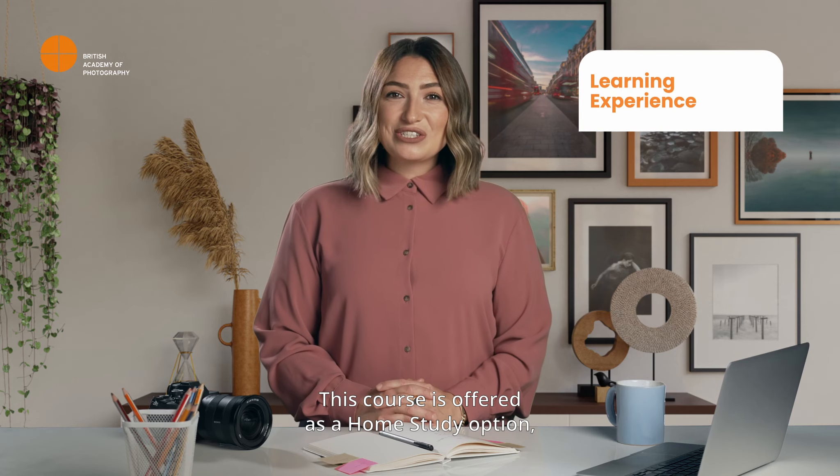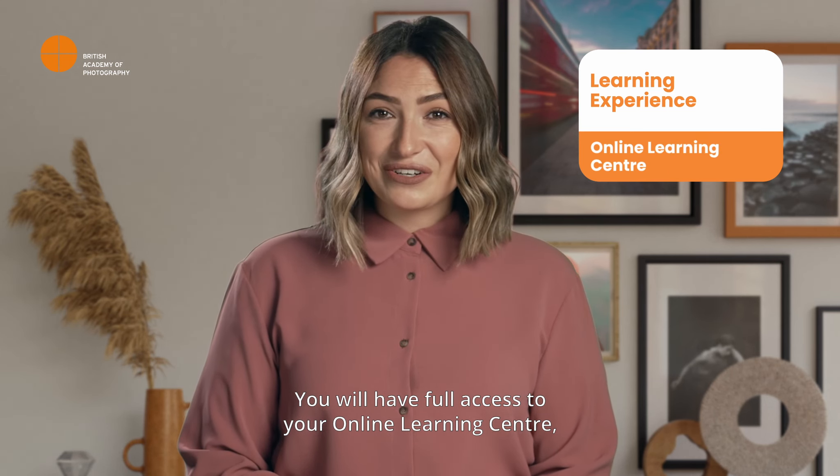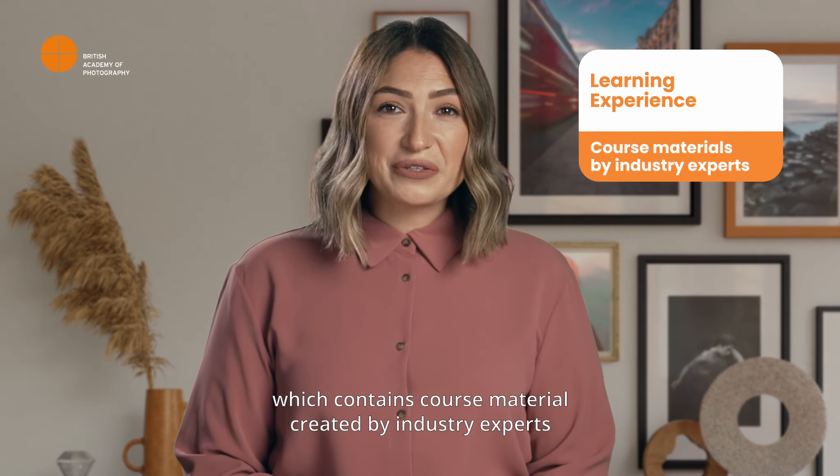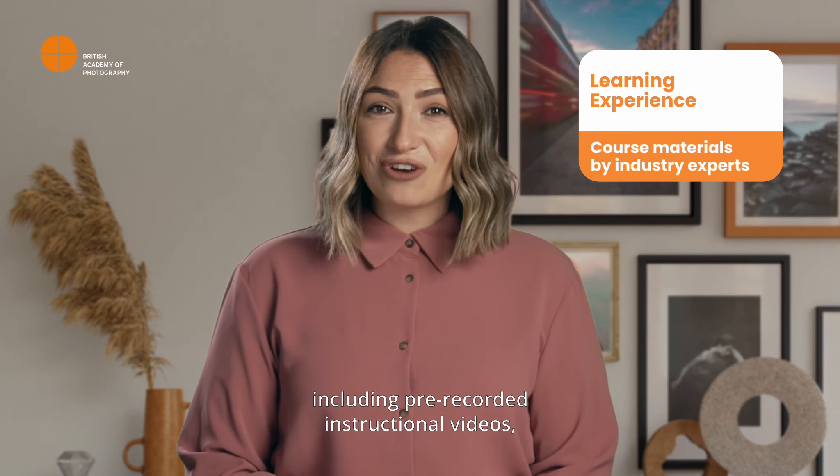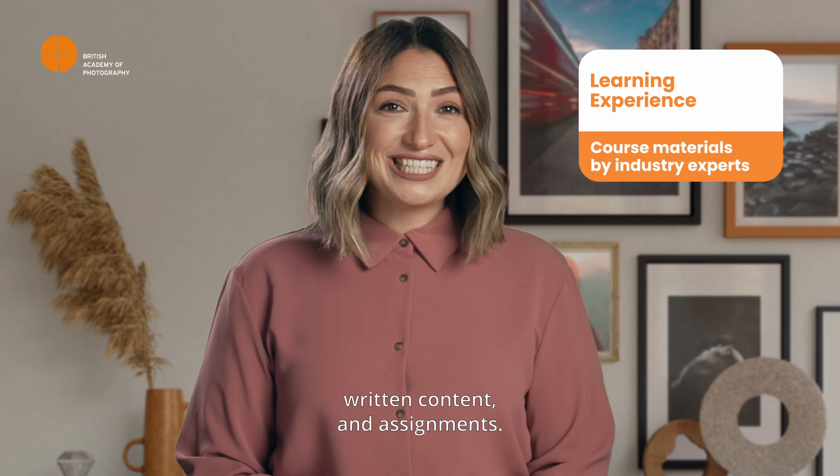This course is offered as a home study option through classroom-based or live online classes. You will have full access to your online learning center, which contains course material created by industry experts, including pre-recorded instructional videos, written content, and assignments.